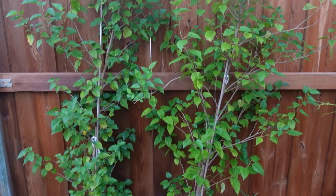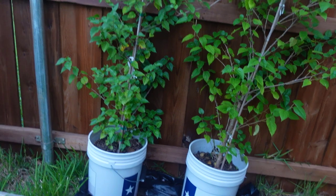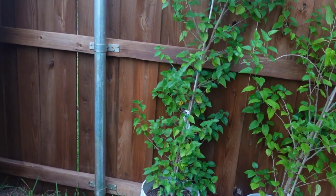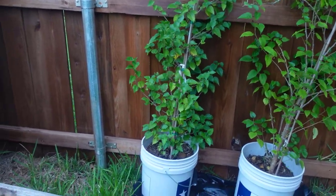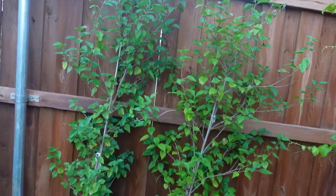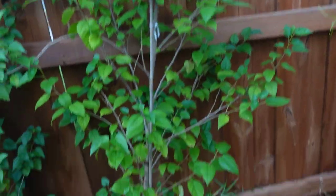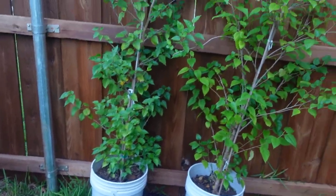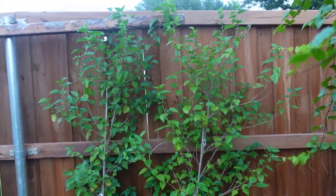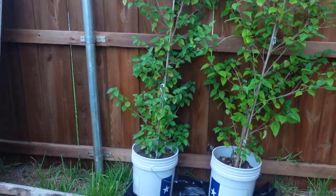Here are my mulberry trees — I've been waiting to plant them all year. They're still in buckets and I was going to build a raised bed, but I've changed my mind. I'm just going to plant them into the ground right here and let them grow. These are dwarf mulberry trees but they're already about five or six feet tall.